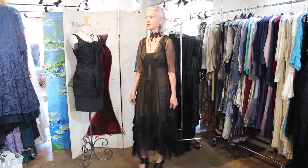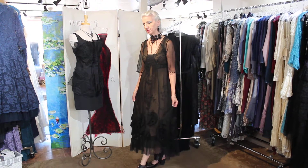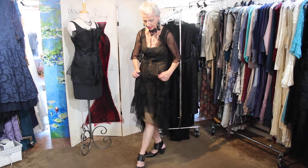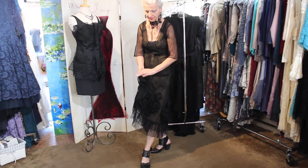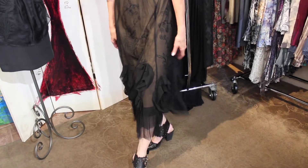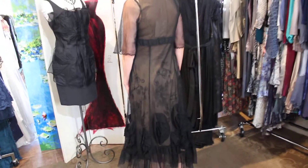This has got a very 1920s influence, which I absolutely love. It's got the liner underneath and look at these handmade roses and details on here — they're so beautiful. I love this dress, it is just beautiful.